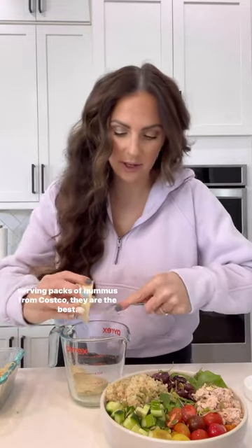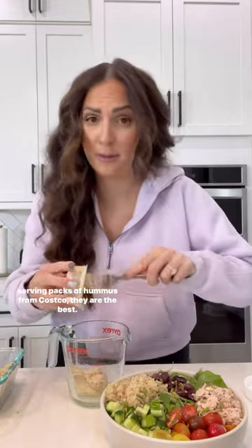And for the dressing, which is the best part — fresh lemon juice and hummus. I get these individual serving packs of hummus from Costco; they are the best.